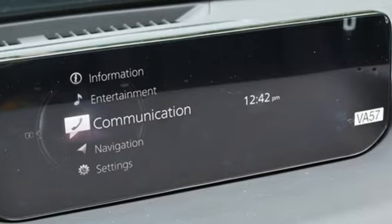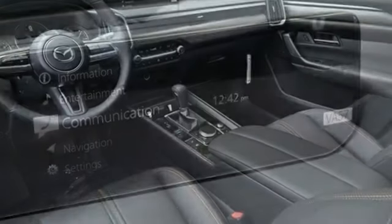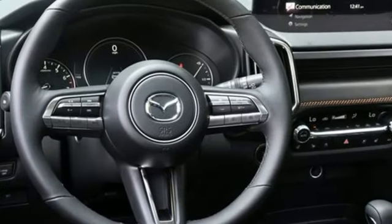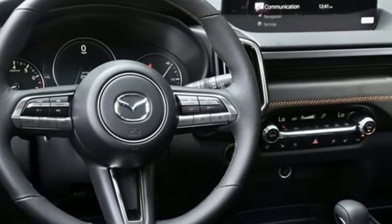Features include an inline four-cylinder engine, front heated and ventilated leather bucket seats, streaming audio, and an auto-dimming rearview mirror.